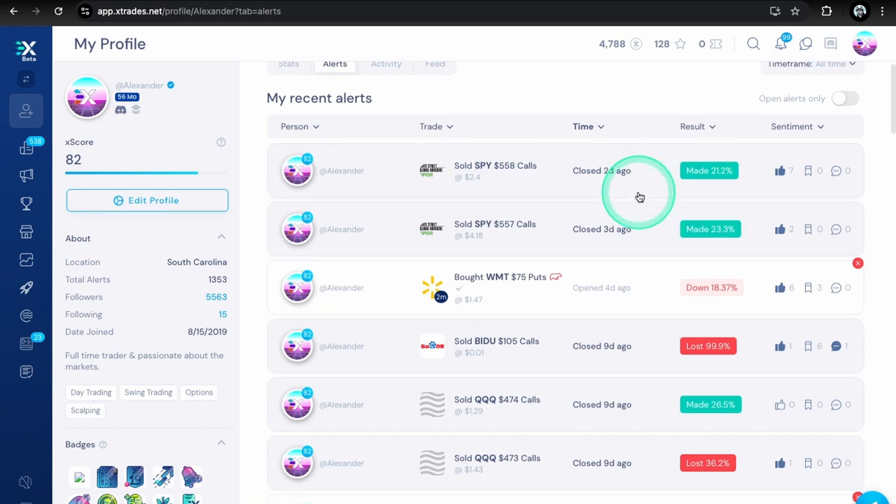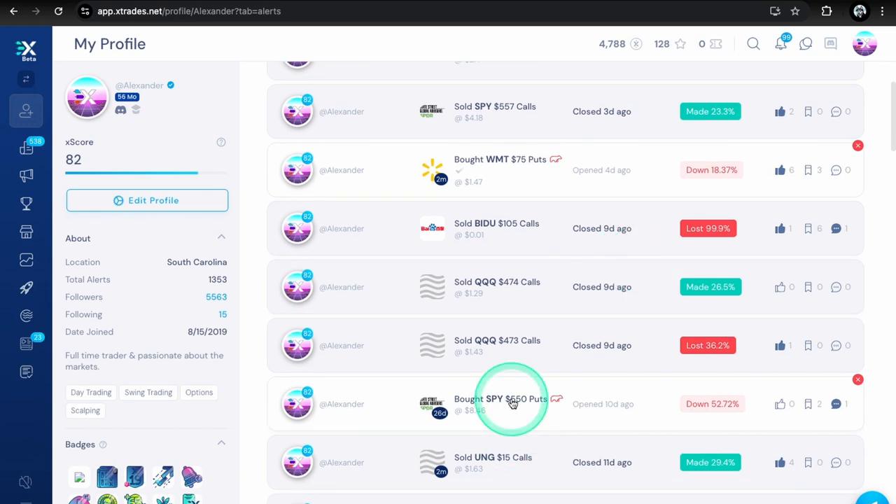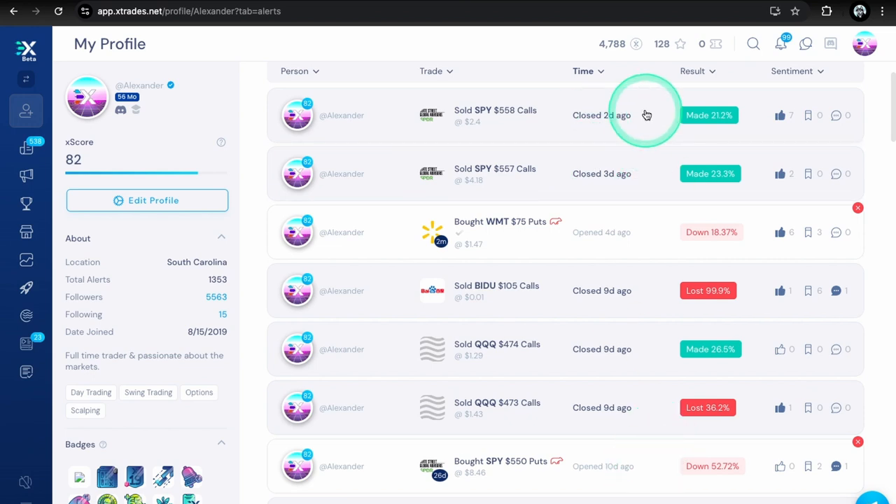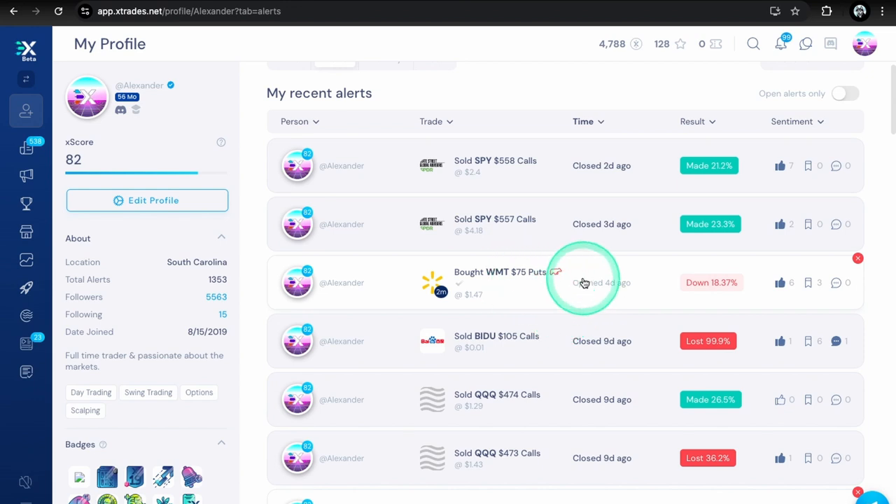Really all we did was trade against this open SPY 550 put position we have right now — so we made back a little bit of P&L from that unrealized loss. I'm staying in this SPY 550 put, only have one contract. I'll probably keep trading against it with calls if I see the market is bullish. I don't like to add to losers — I'll just trade against it and try to make some money back while staying hedged on the market.